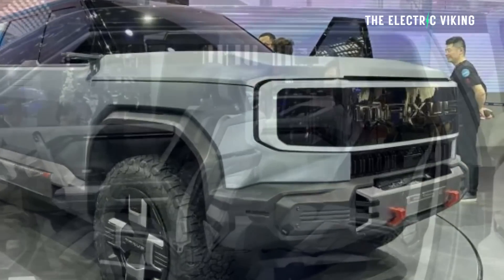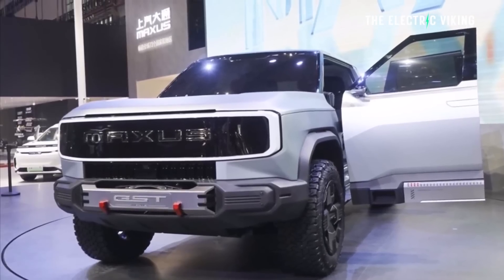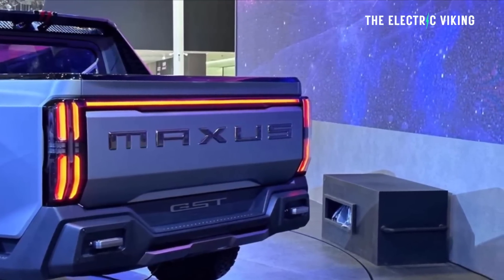In China, this vehicle is badged as a Maxxis. However, it will be known in overseas markets as an LDV. It has 746 kilowatts — that's 1,000 horsepower. This thing is ridiculously overpowered. Imagine having an electric pickup truck with 1,000 horsepower.